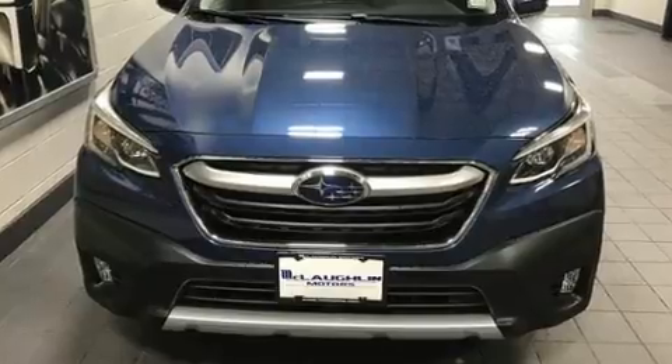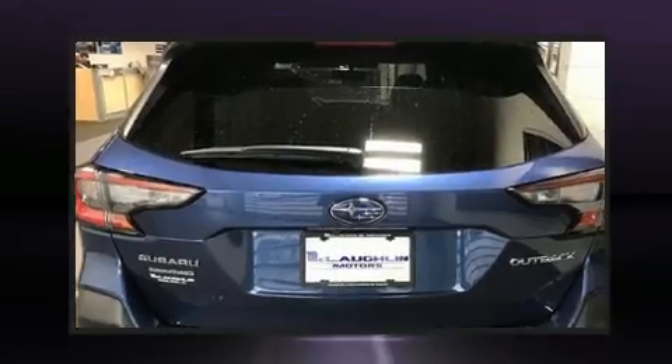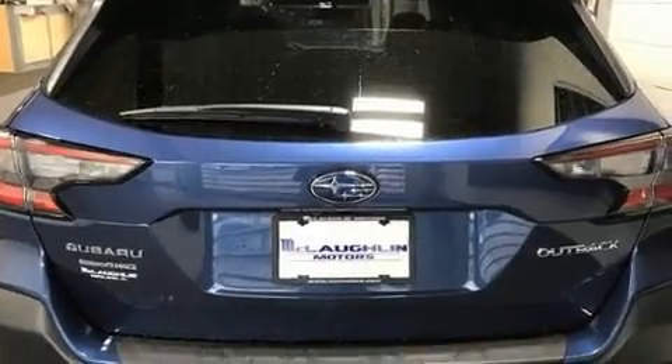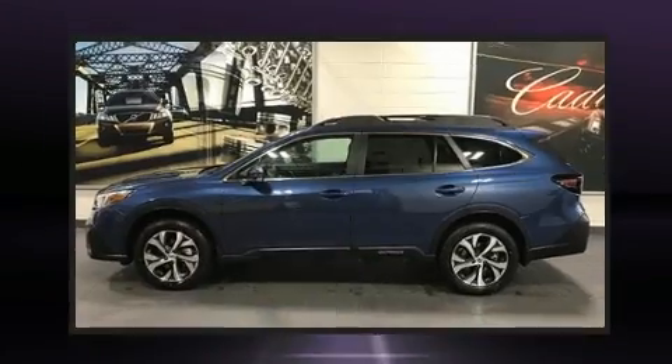Subaru ensures the safety and security of its passengers, with equipment such as front-side impact airbags, traction control, brake assist, a security system, an emergency communication system, and four-wheel disc brakes with ABS.